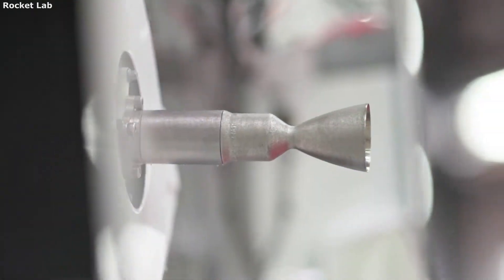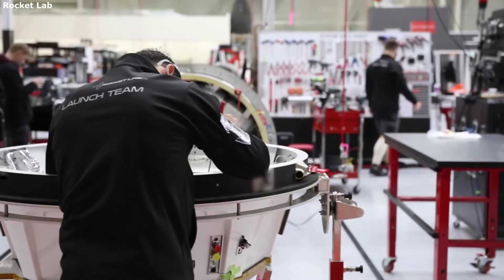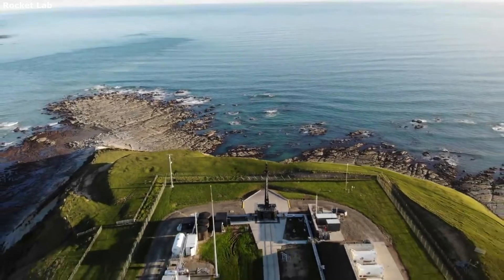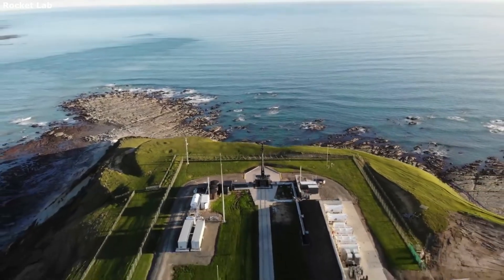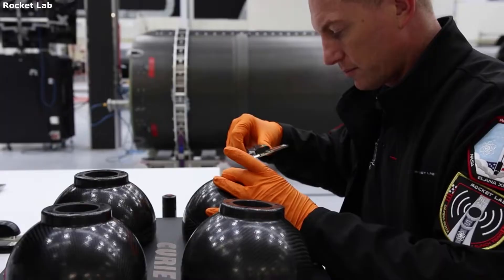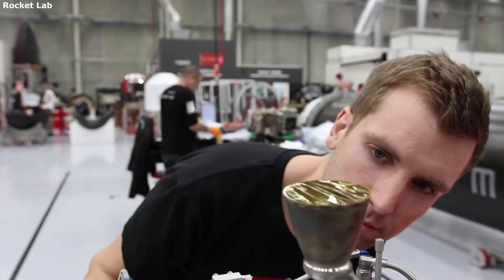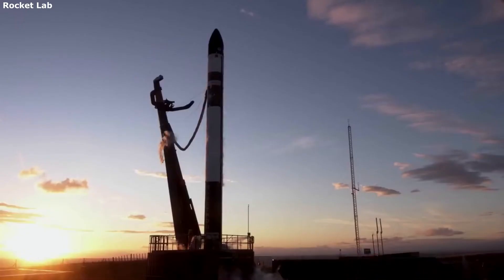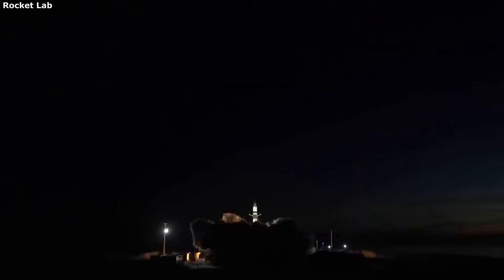Hello everyone, today we are taking a look at Rocket Lab's Photon spacecraft and its purpose. Unfortunately for a lot of the small satellite market, getting your satellite into orbit is not a very simple process. Companies often have to do a lot of work finding the right launch provider, along with building additional features to ensure their satellite is put in the correct orbit. Rocket Lab is working to improve this process for different companies with the help of Photon.